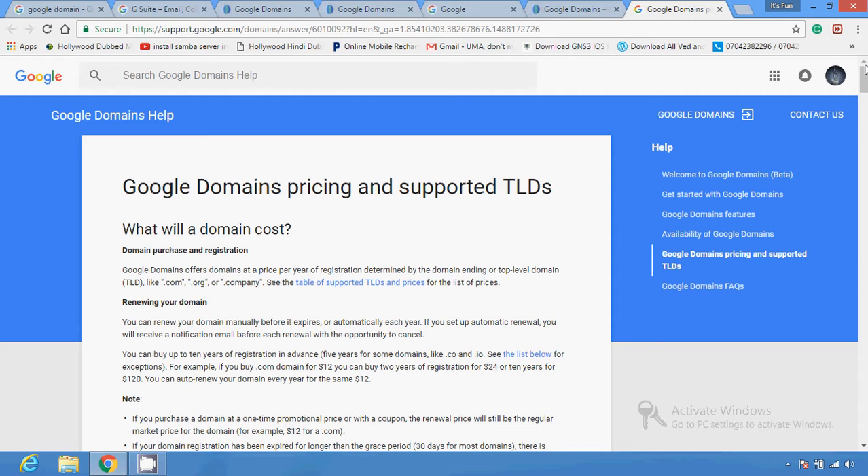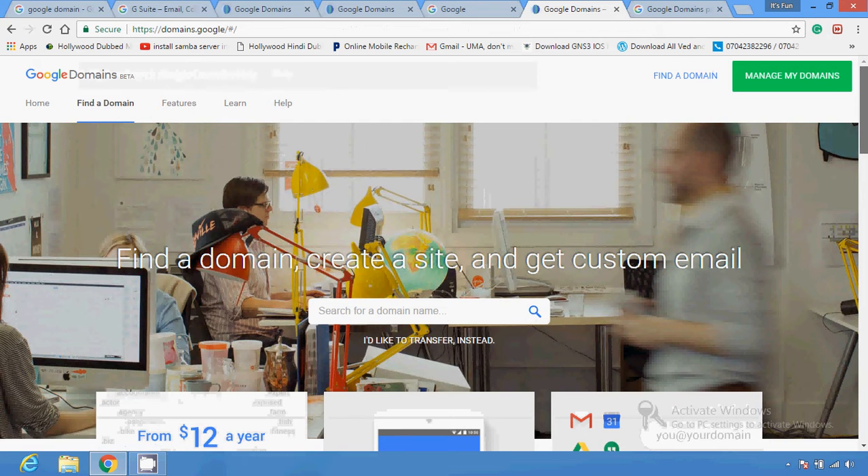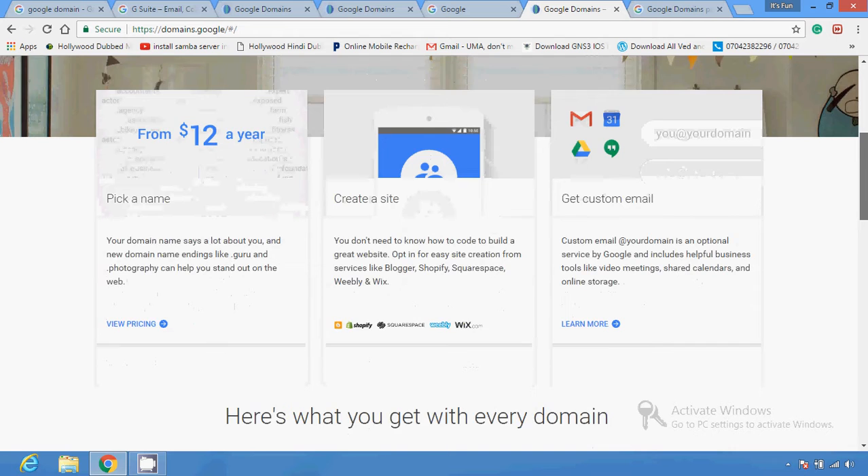You can buy it from Google at a very reasonable price. You just have to enter your information and buy it like simple online shopping — select a payment method and use your debit card or credit card to buy your domain. This is how you can buy and manage your domains from Google. You can also find and explore several available plans.